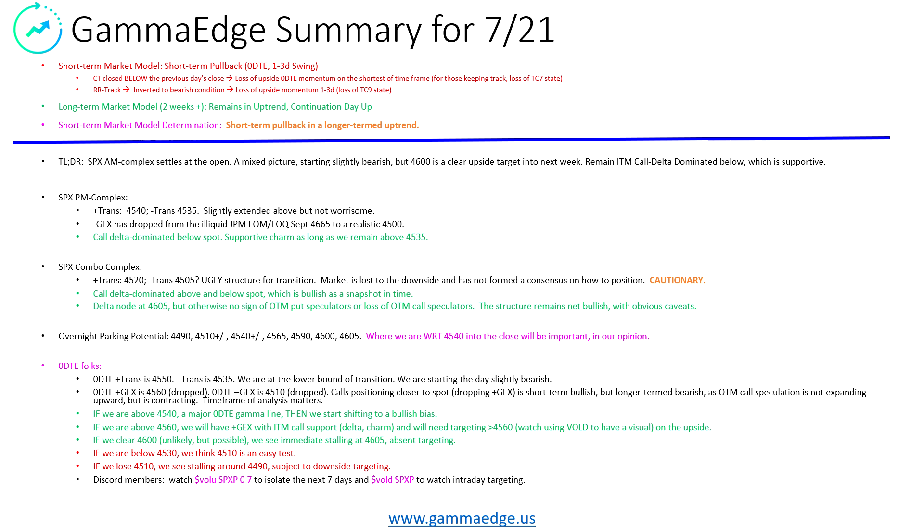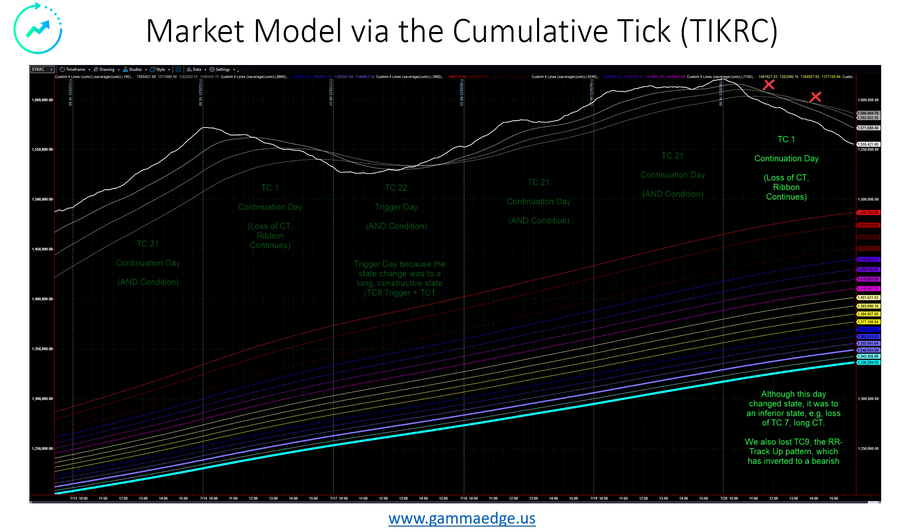If we clear the 4,600 line — we think this is unlikely but possible — we see an immediate stalling at 4,605 absent any upside targeting. On the downside, with all the uncertainty there's certainly some potential to move lower. If we are below 45-30, we think 45-10 becomes a very fast test and easy to attain. We would look for 45-10 to hold; if it does not hold, then we could certainly see a push towards 44-90. And if we get any targeting with the puts to the downside, obviously that can pull us lower. Discord members — watch the Vol U and the Vol D commands and ask questions if you don't understand.